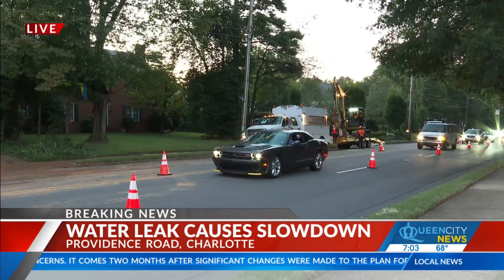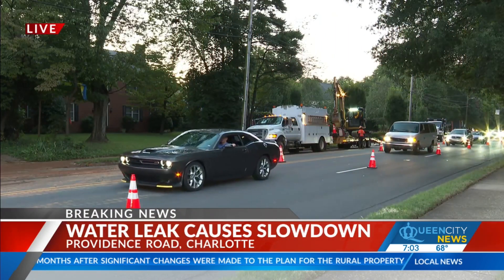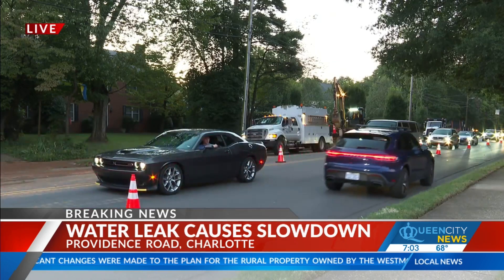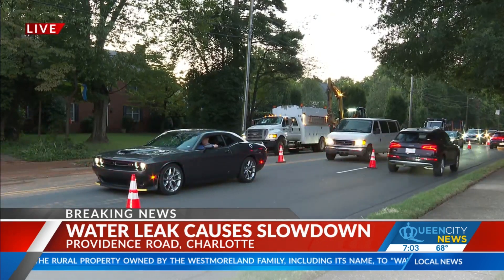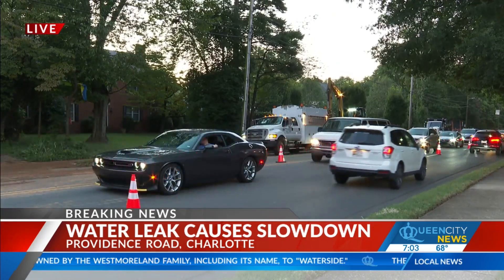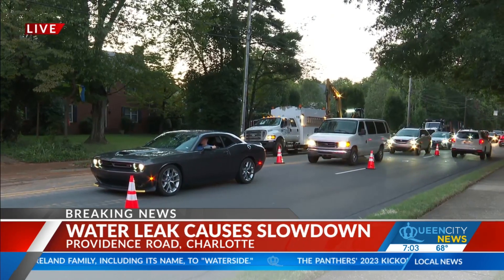We do have some breaking traffic news this Thursday morning. Here is a live look at northbound Providence Road near Colville Road. Charlotte Water officials and crews are out there responding to a water leak on Providence Road. You can see them in the background there.